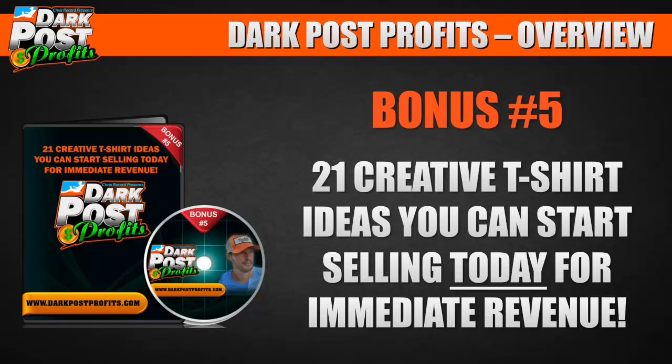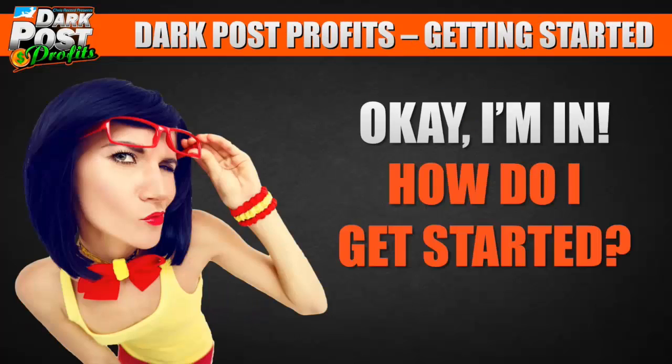Bonus number five: 21 creative t-shirt ideas you can start selling today for immediate revenue. I walk through what I'd do starting from scratch today — some of the most basic ideas that I'm literally profiting from right now, which makes it fun because anybody can do it.